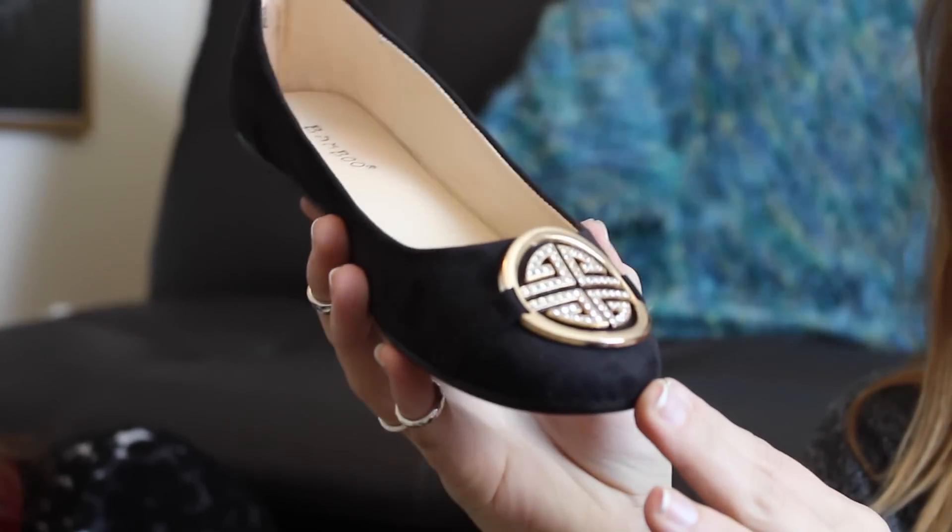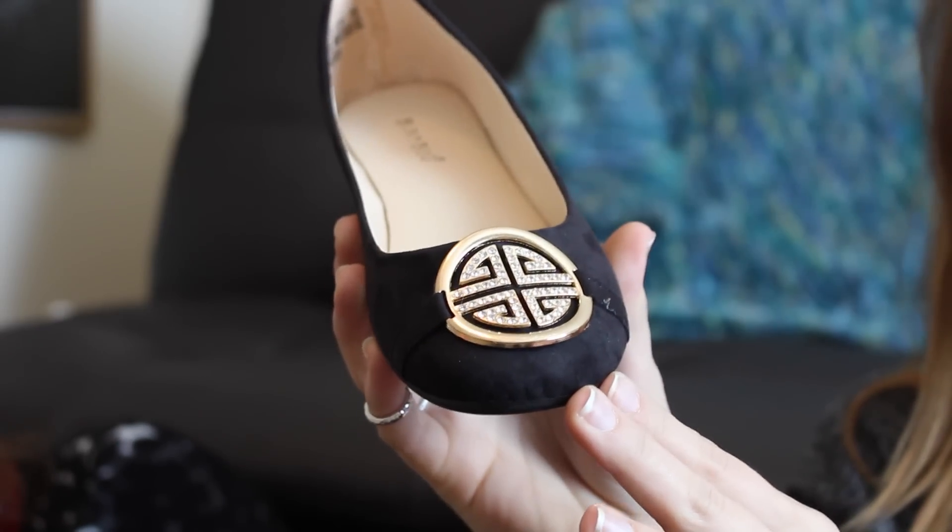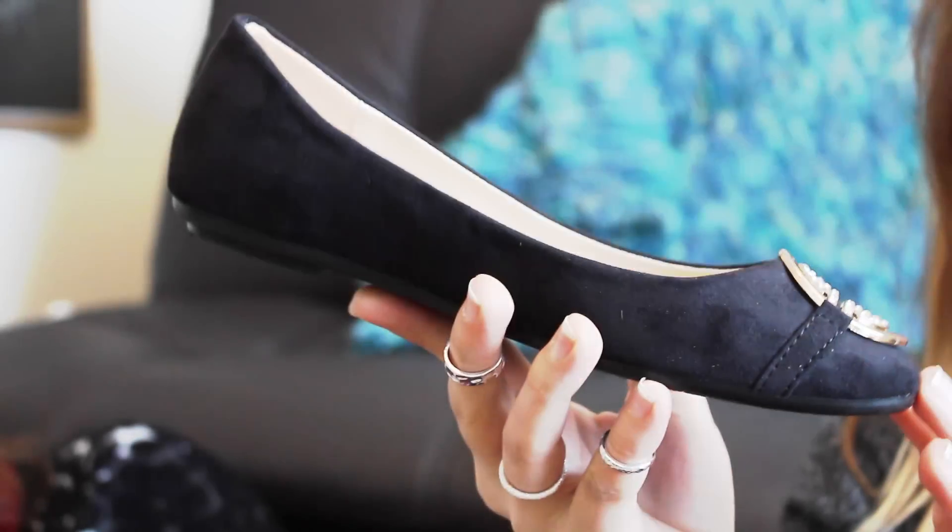Fashion! So the cutest flats ever — I got them at this little place called Versona. They kind of look like Tory Burch, but they're not. That's okay though — they're sparkly and suede. They're kind of perfect. I love them — adorable. I'm very excited and they're so comfortable. So cute for your chic college lifestyle.